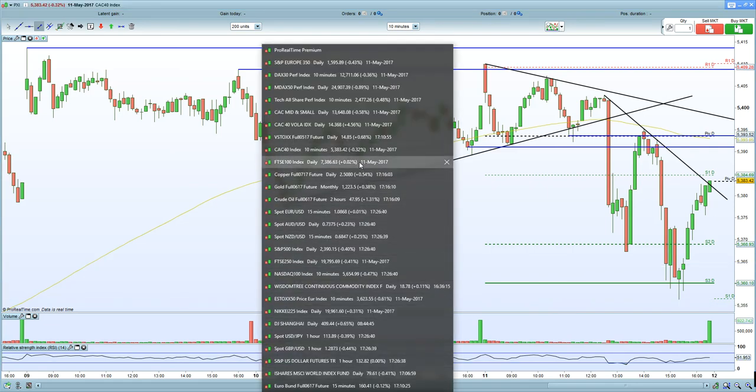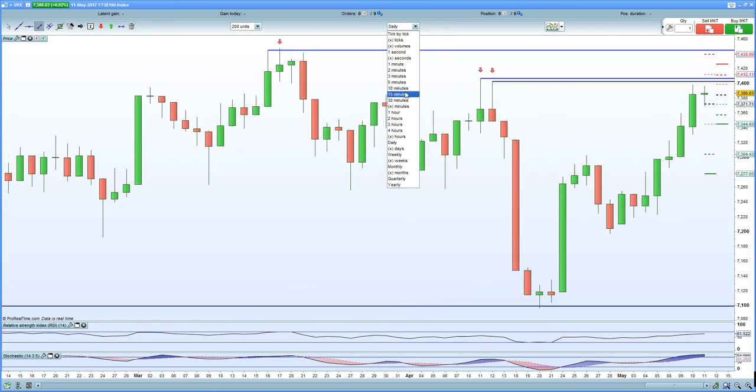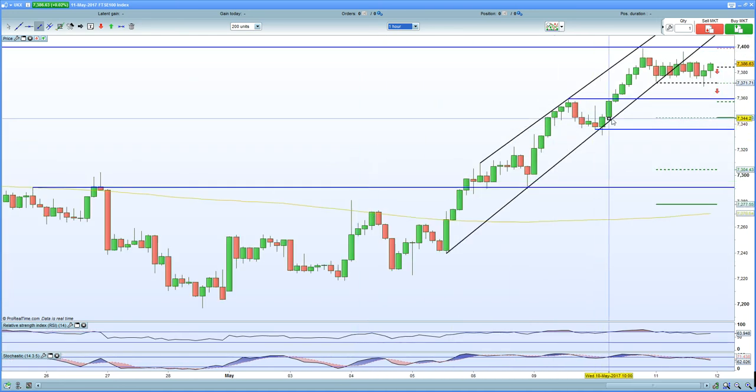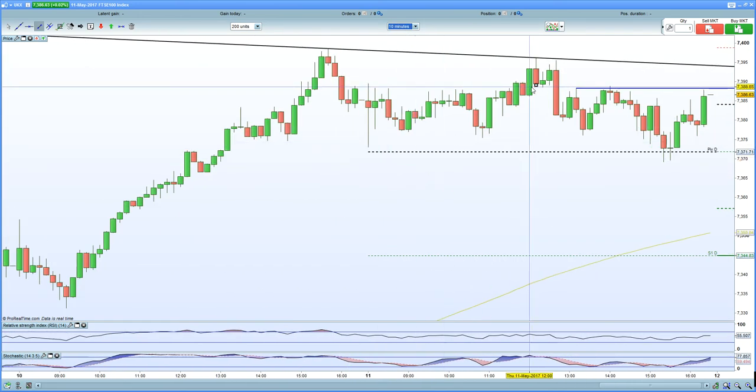Let's bring up the FTSE 100. The FTSE 100 is holding resistance on the daily chart, certainly looking for weakness. On the 60-minute chart, it's holding resistance and breaking out of the bullish channel, looking to break lower and test key support at 7,360 and then 7,330. On the 10-minute chart, solid resistance at 7,390. I've just initiated a short position in the FTSE, so looking for a move lower on the FTSE 100.